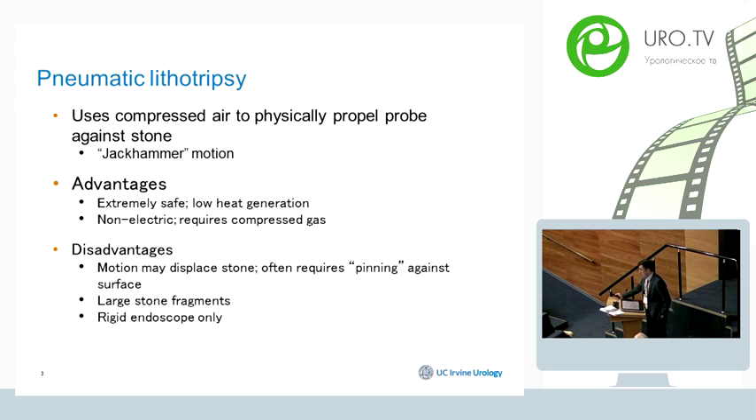The pneumatic lithotriptor uses a jackhammer motion, using compressed air to physically propel a probe against the stone. Advantages include that it is extremely safe compared to ultrasonic and laser technology, it generates significantly less heat, and it is non-electric, requiring only compressed gas.